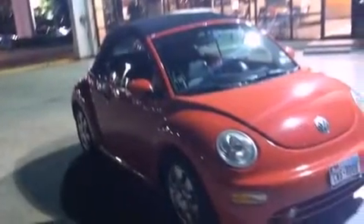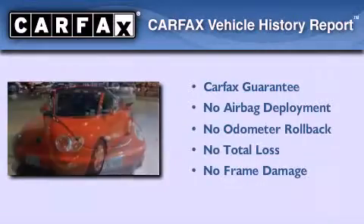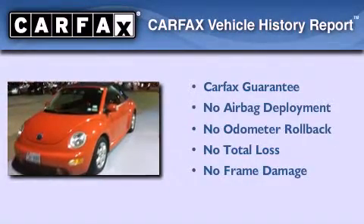With an EPA estimated rating of 29 miles per gallon on the highway, fuel efficiency is still high on the list of priorities. Not to mention that this Volkswagen qualifies for the Carfax buyback guarantee.